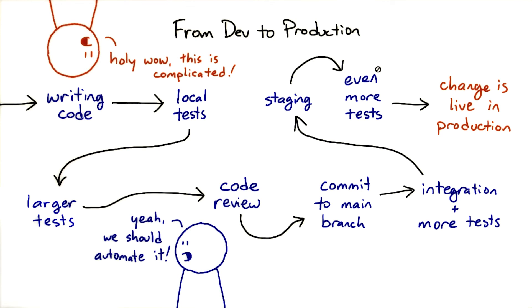By automating as much as we can, and making sure that people can fix the bottlenecks in their work process, DevOps practices can give us much more time to do the actual productive work.